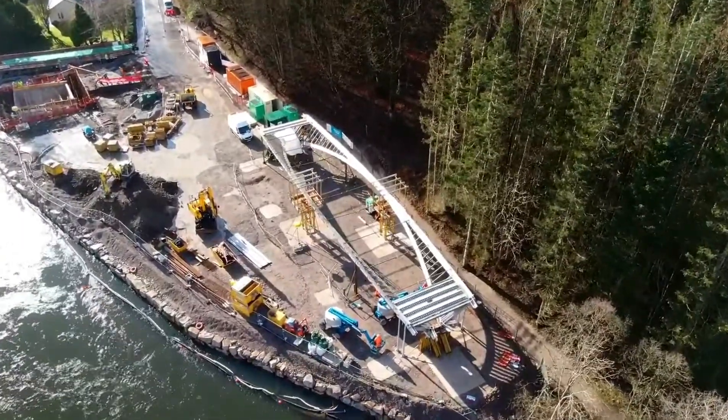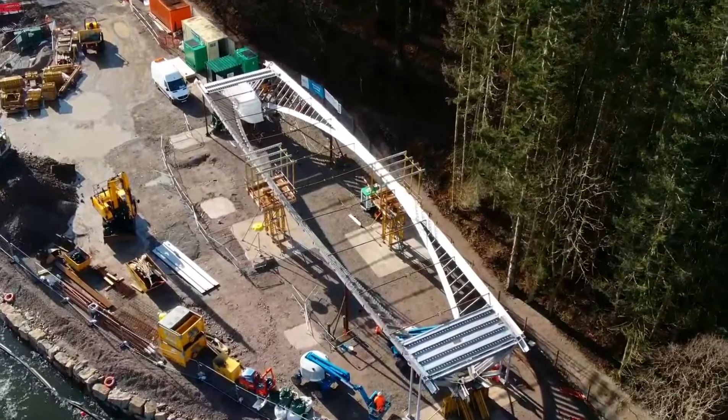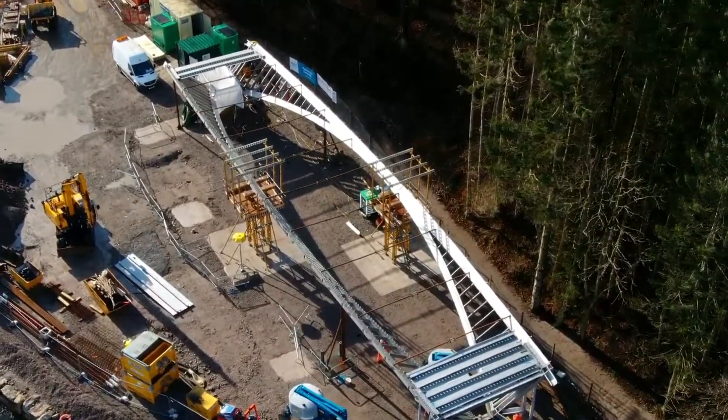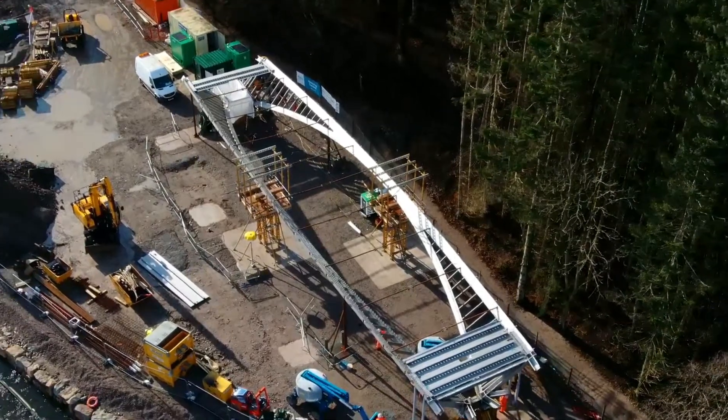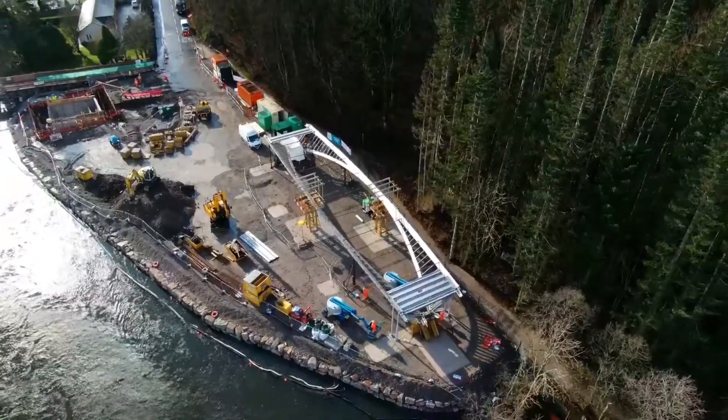Let's have a quick look at the boat. Looks nice to join together. We're going to have a quick look at the foundations.